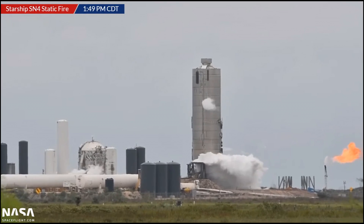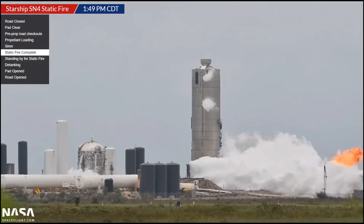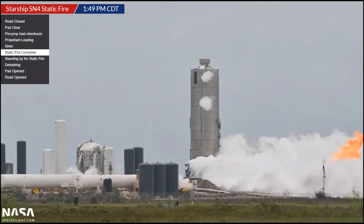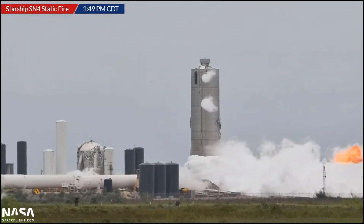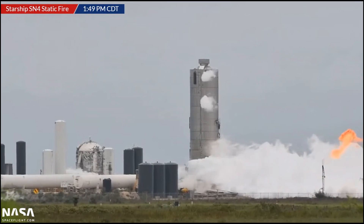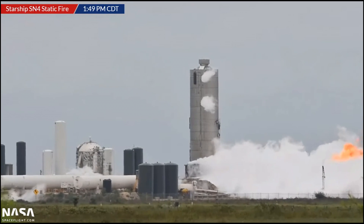I want to talk about this leak — what is breaking there? When I first saw this, I thought the tank had ruptured again because they'd been having problems with welds under pressure and the tank breaking. But this wasn't the welds. This was the connection to the ground service equipment, the plumbing that loads or removes propellant, and that had broken in such a way that it was spraying out a lot of methane.